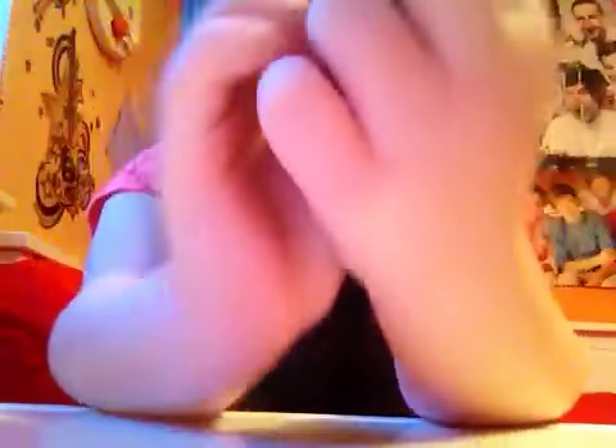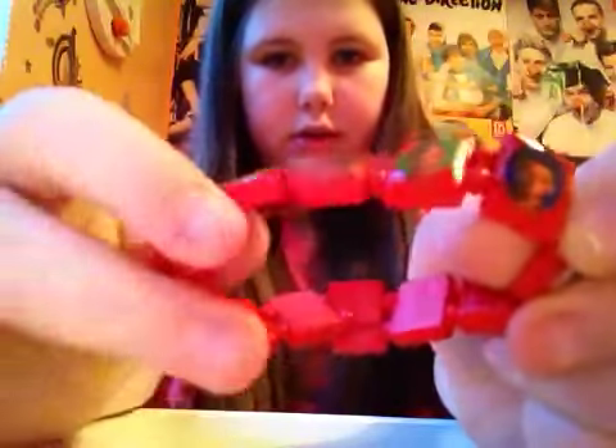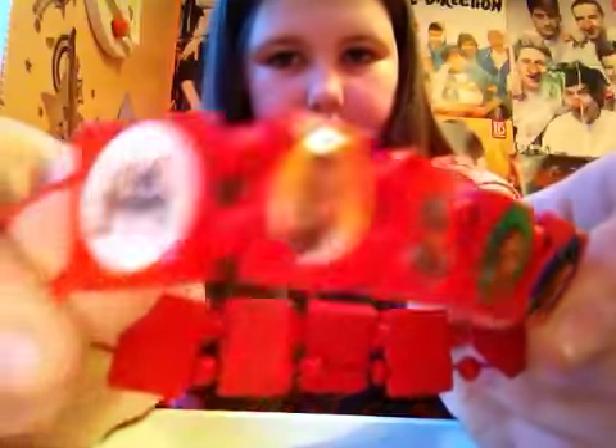The next one is this JLS one. It's just got the boys — it says JLS, then you've got Aston, Marvin, Alisha, and JB. And then you've also just got like a picture of the full group.